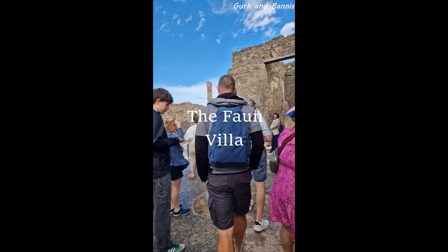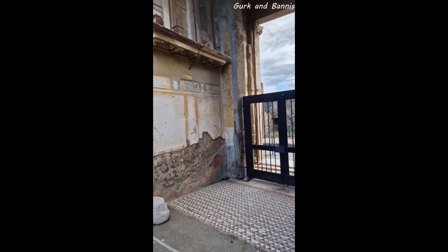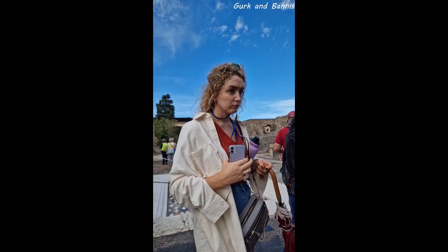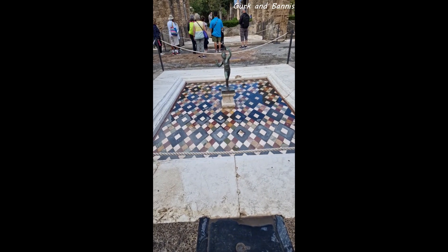Hello everyone and welcome back to Greco Madness. We are still strolling around in the ancient city of Pompeii, and in this video we are going to show you what we like to call the Thorn Villa. Nobody knows too much about this building, but it was most likely private and belonged to one of the richest families here in Pompeii.